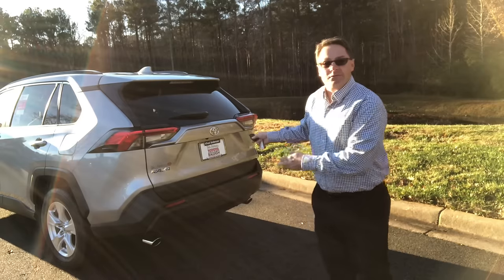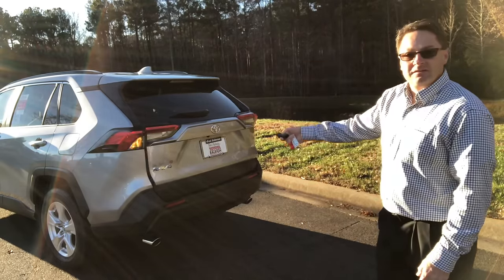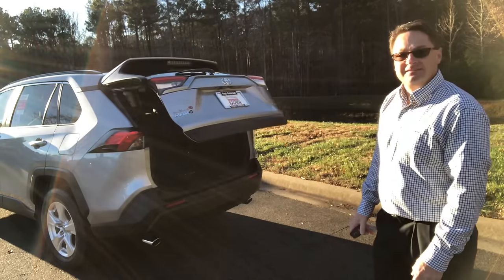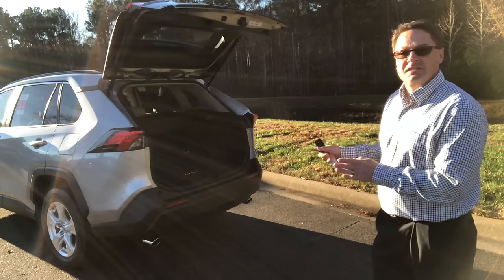Hey, brand new 2019 RAV4. Everyone wants to be able to use their power back door — just like that. Nice, smooth, easy operation. But what do you do if it does this?